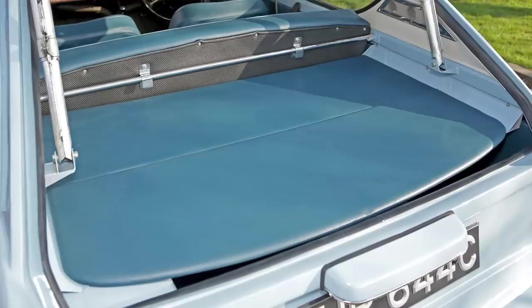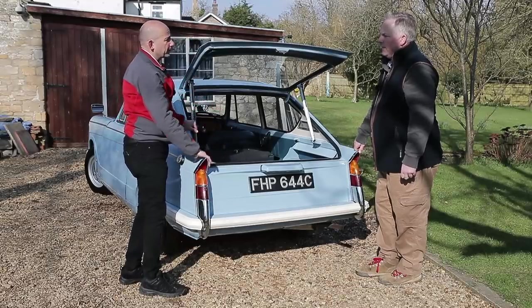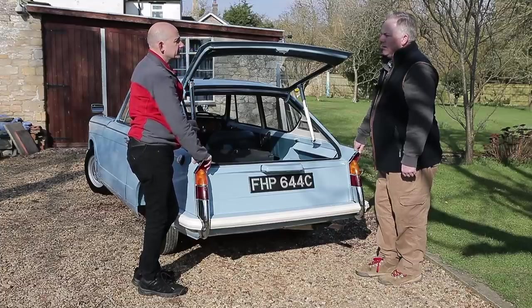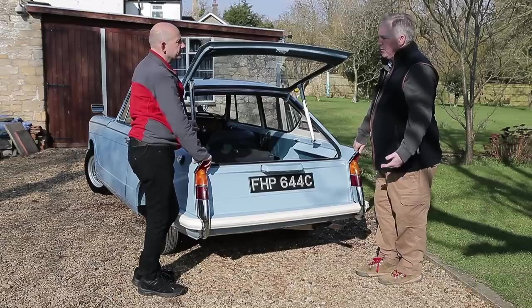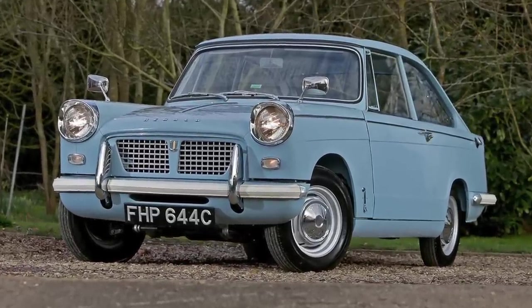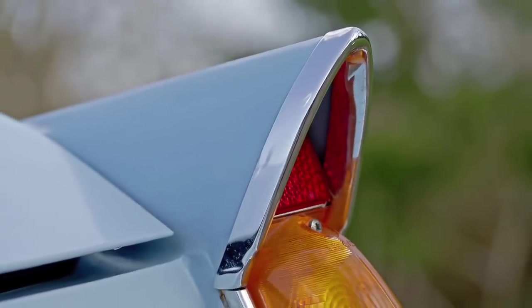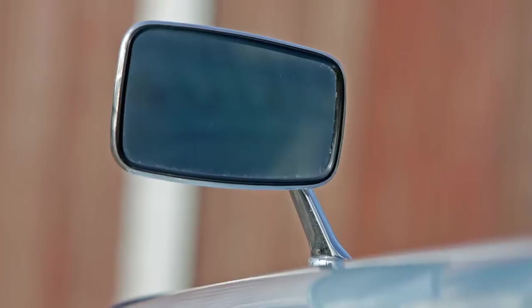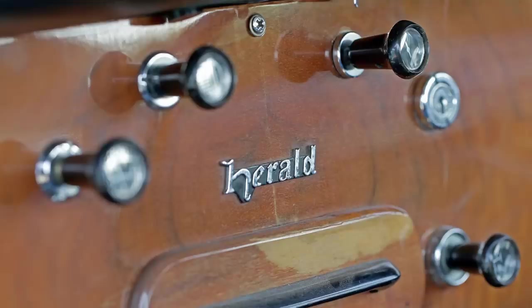The colour scheme is blue with blue — as original as they could get it for a prototype. It was bought by a Standard Triumph employee via the employee scheme at a cheap rate, but there's a photograph of it in 1970 already defunct. It didn't last five years because it wasn't sealed properly being a prototype — it wasn't meant to be on the road, so rust took over very early.